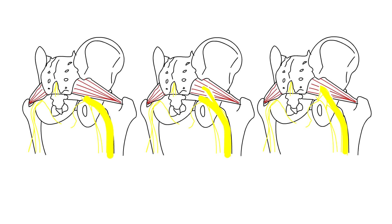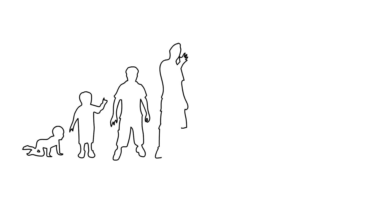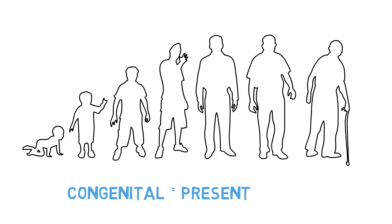Partial or complete piercing of the piriformis by the sciatic nerve is a congenital anomaly, meaning it's present at birth. If the sciatic nerve pierced the piriformis, when the muscle contracts or is stretched, it would compress the nerve and produce sciatica. Because this is a congenital condition, it's likely to be present your whole life and would not just appear one day. So if you've not had sciatica for the majority of your life, you'd be fairly certain that you are not part of that 2%.